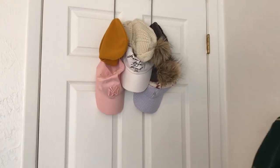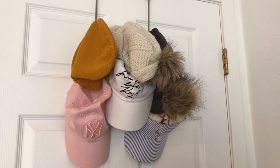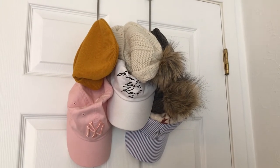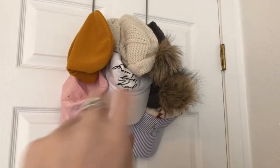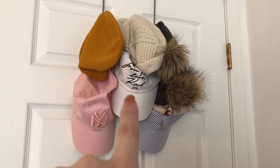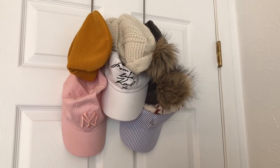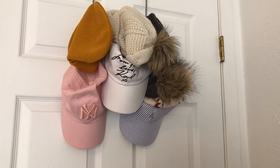So first, when you walk in, I have my hats and my beanies. This beanie right here is from H&M I believe, and then the two furry beanies are from Target. The Yankees hat is from Francesca's, the Carl hat is from Nordstrom's, and then the LA hat I got at Urban Outfitters in California.